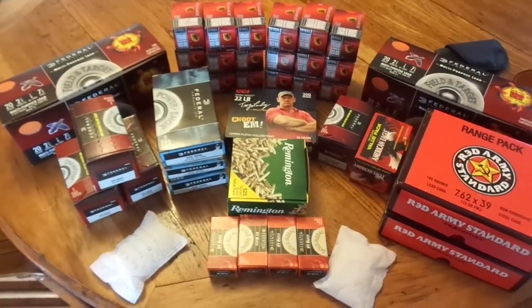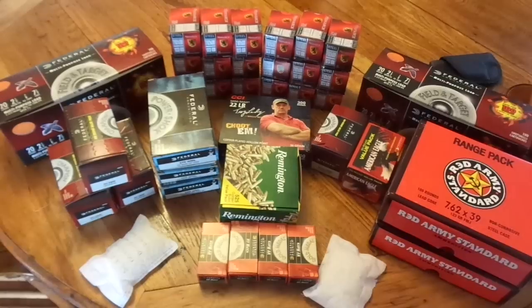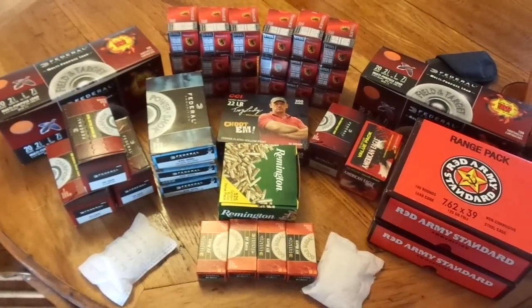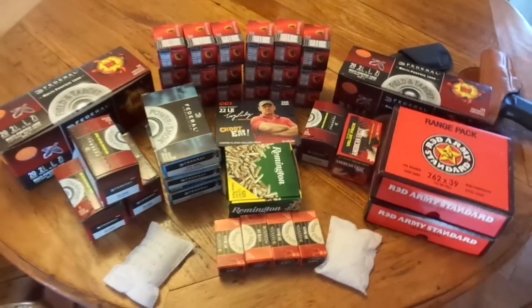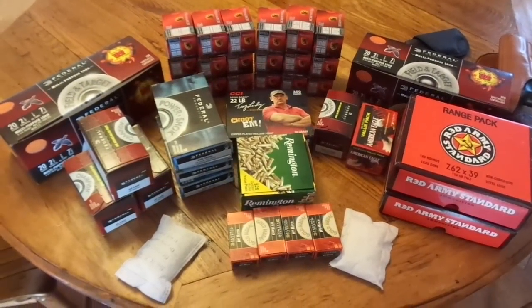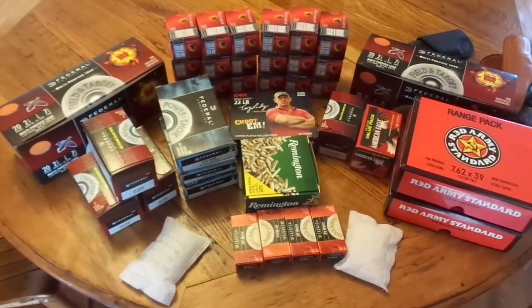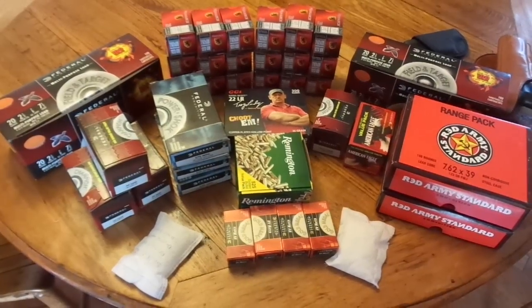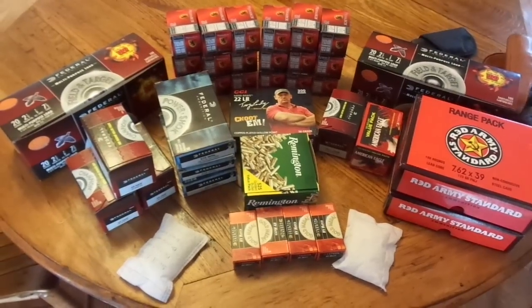We're blue collar people. I'm a blue collar guy — I don't just have $500 sitting around every week to go buy a huge store of ammo. I have to be smart about it. Just buy a little bit at a time. This is a small example — nothing compared to my entire stockpile. What I have in ammo cans stored up is much more, and all of it I buy a little bit at a time.